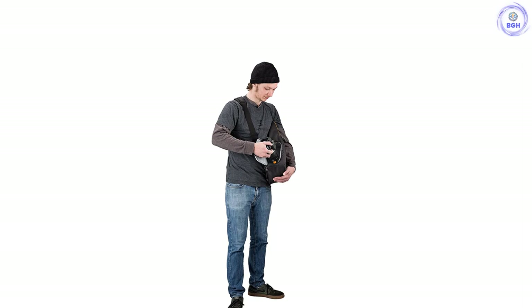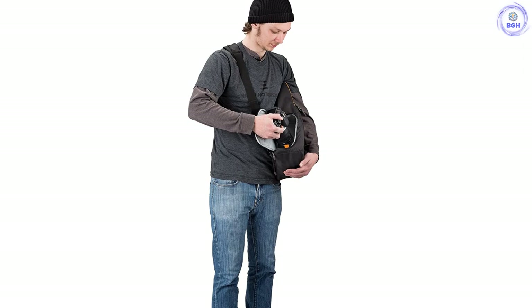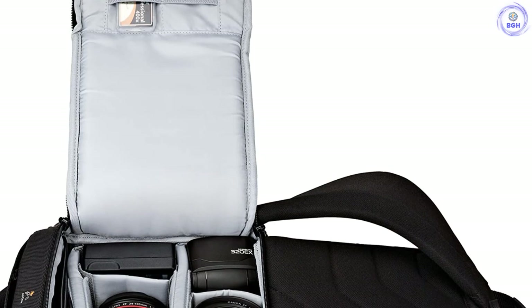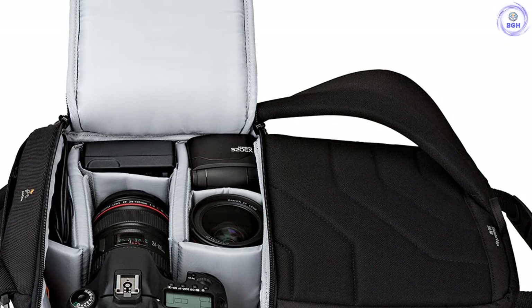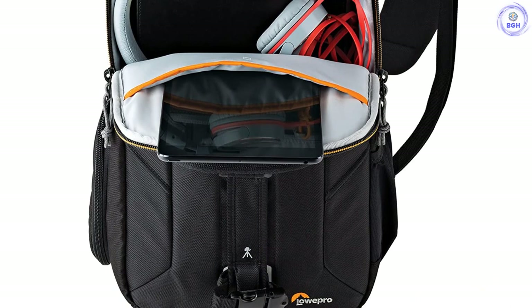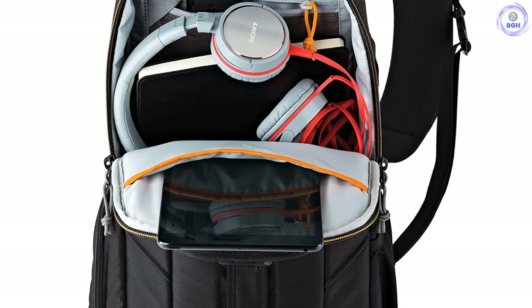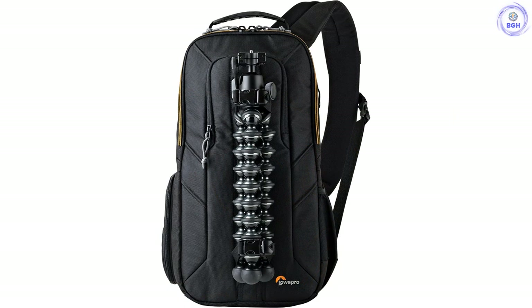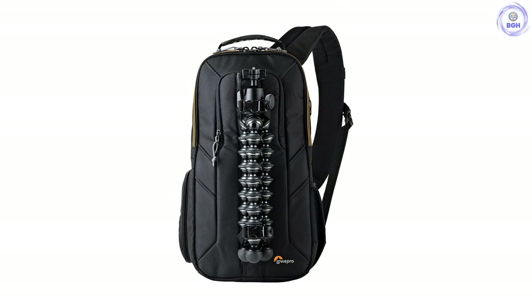Included with the Lowepro Slingshot Edge are two utility straps that feed through two small holes on the front of the pack, for a way to attach a tripod, monopod, umbrella, or walking stick. On the side, there's another hole to attach the utility strap and an elasticated pocket. By tucking a leg of your tripod into the pocket, you can secure the upper portion with the strap. The elasticated pocket also doubles as a way to carry a small water bottle. Inside the upper area, there's a suspended pocket space for a tablet or small laptop, plus another space for headphones or a small camera. A hidden compartment on the back unzips to reveal a weather-resistant covering for your bag — a common design feature in the Lowepro AW range.